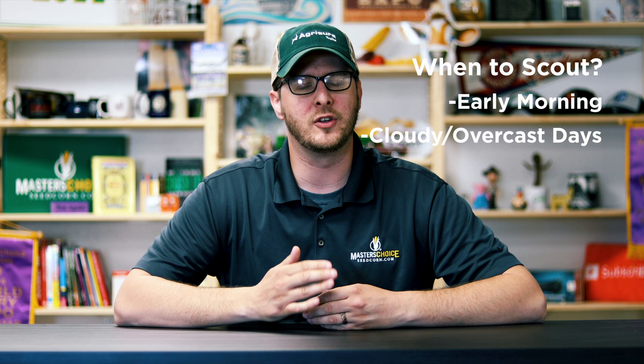Black cutworms tend to feed at night and in the early morning on overcast days. So if you're going out and think you might have an issue — maybe you have some emerged V2 plants laying over and think you might possibly have a black cutworm issue — I would get out in the morning on a cloudy overcast day so you can possibly catch them during their feeding times.